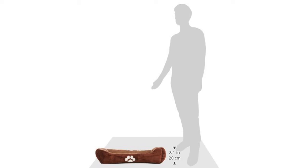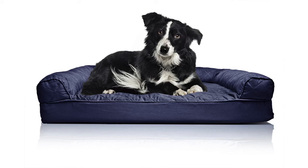The Furhaven orthopedic dog couch sofa bed for dogs and cats is reviewed at 4.2 out of 5 stars. It comes in small, medium, large, and jumbo sizes, offers nine different colors to choose from, and retails for around $33.59.